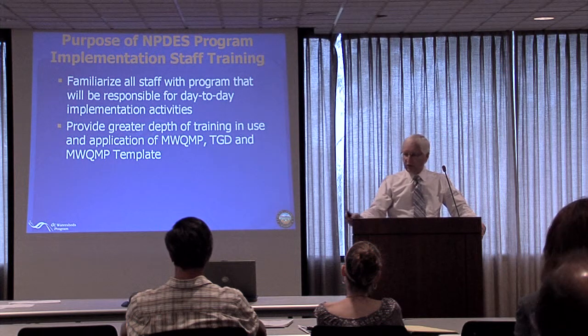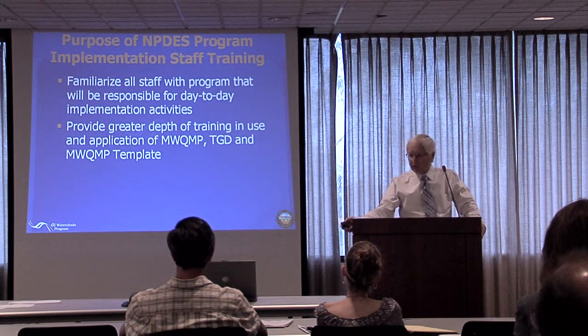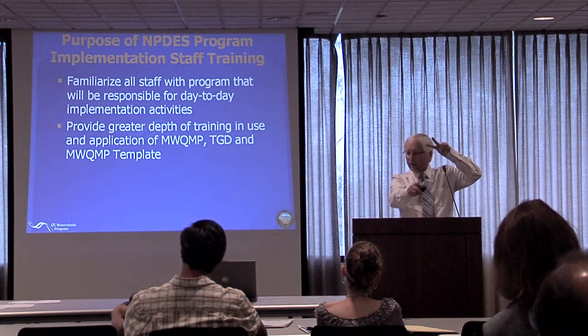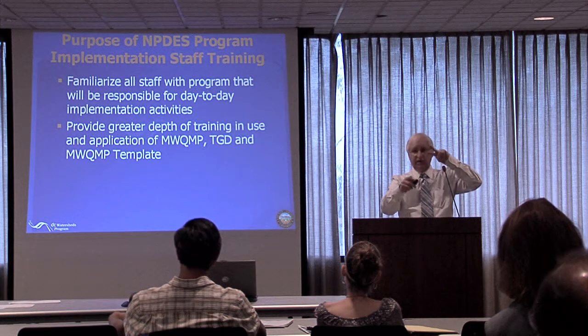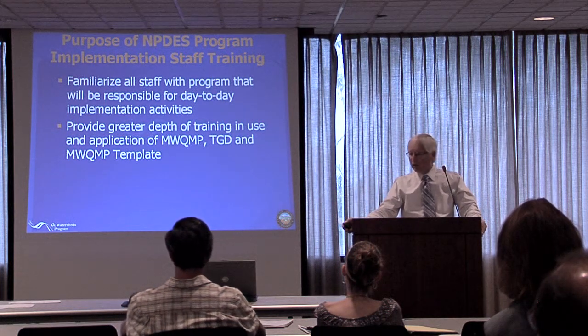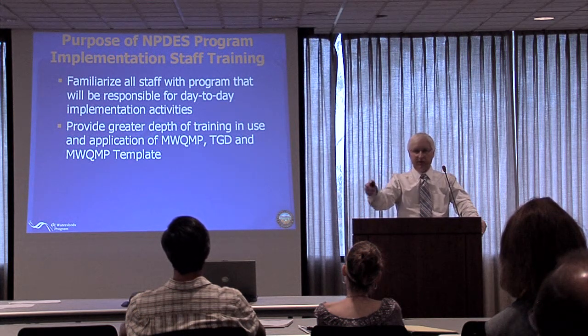We want to familiarize you with the day-to-day activities and provide greater depth in the use of the model and the guidance document. Those are the two documents that went through the review and approval process between the board and the template, but there are some other pieces too that you have to work with.